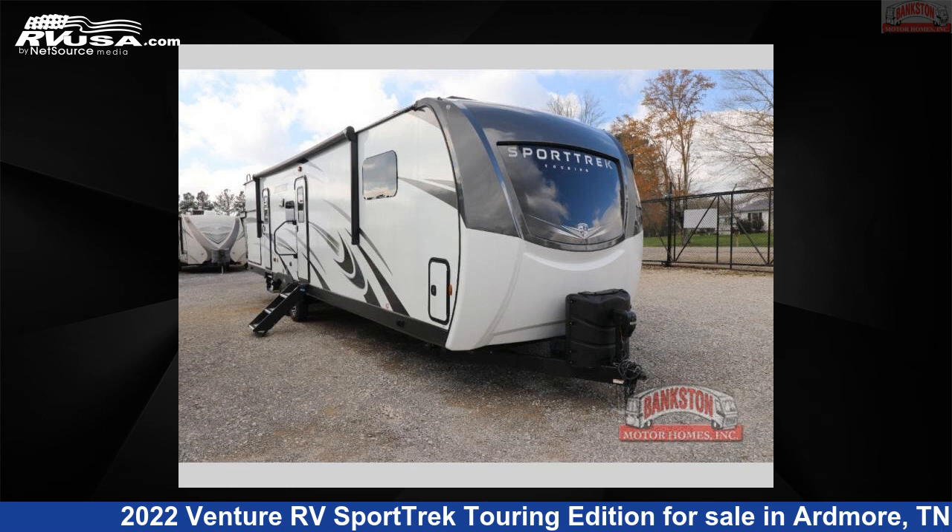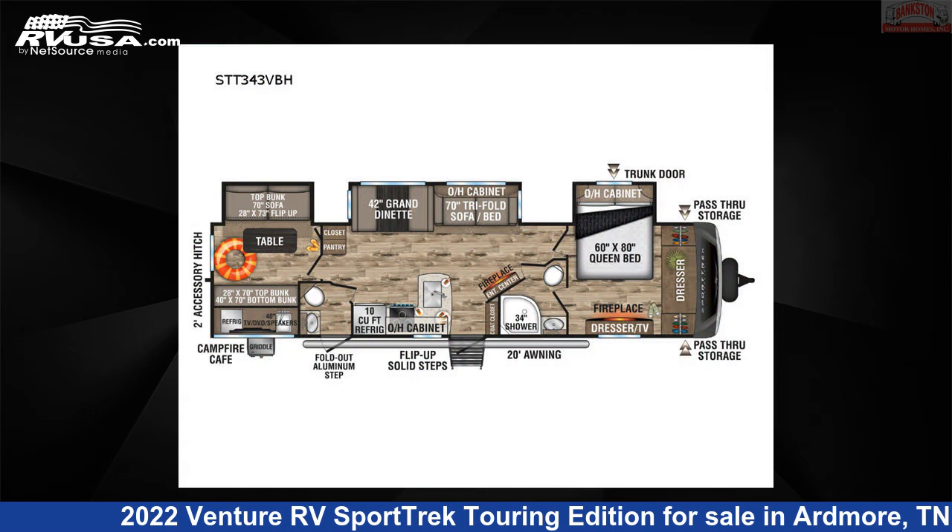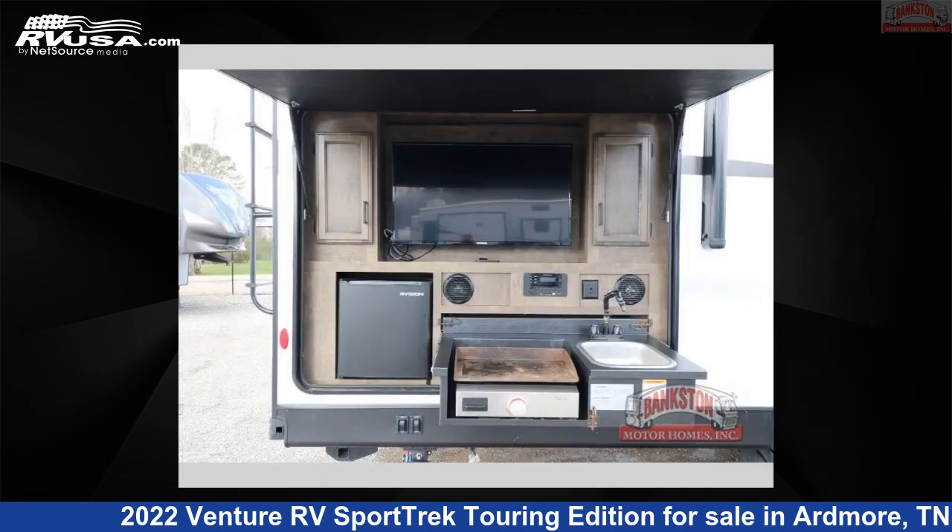This 2022 Venture RV Sport Trek Touring Edition STT343VBH is a travel trailer RV. It is located in Ardmore, Tennessee, 38449 and is offered for sale by Bankston Motor Homes of Ardmore.